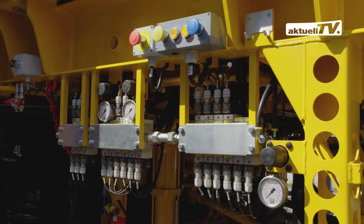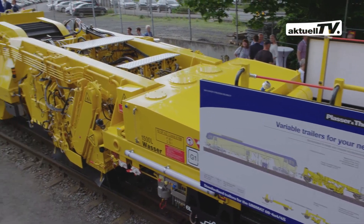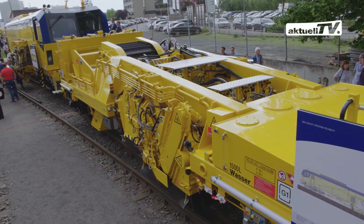At the customer's request, we equip the machine with a sweeper unit, ballast hoppers, or material cars.